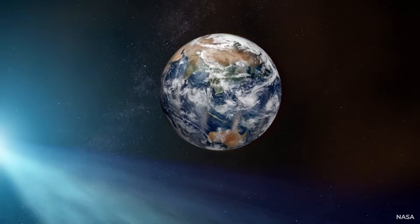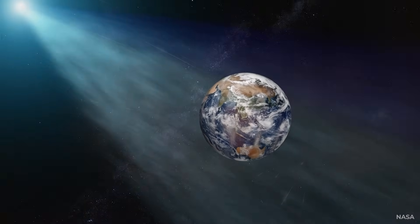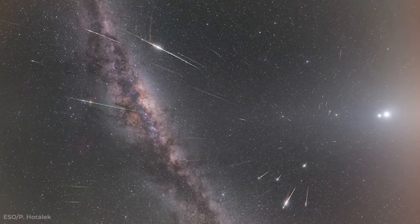Right now, Earth is traveling through a trail of ancient dust left behind by Halley's Comet, sending meteors streaking across the sky, with the shower about to reach its peak.